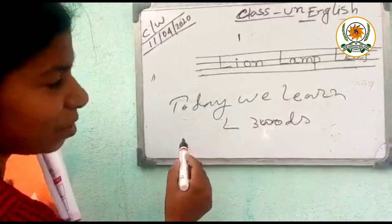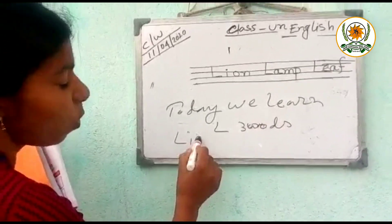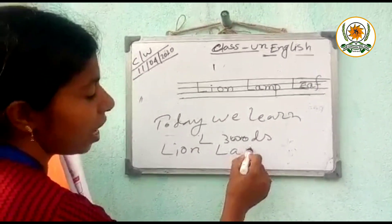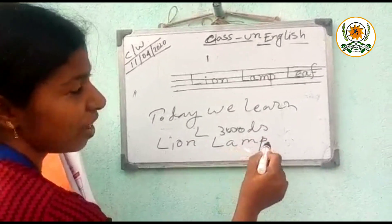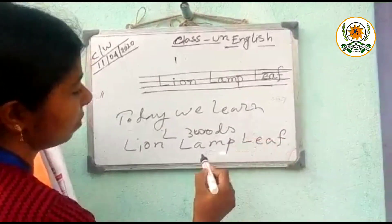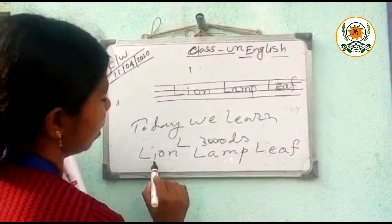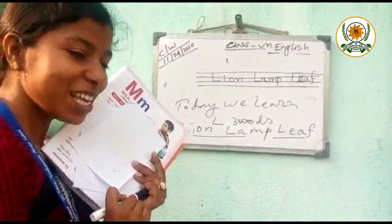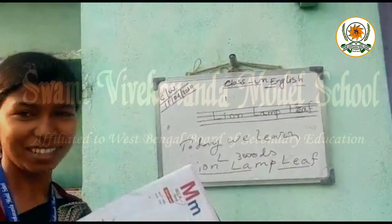Now you can tell me the spelling. L, I, O, N. Lion. L, A, M, P. Lamp. And next, L, E, A, F. Leaf. Now practice in your English copy. Thank you so much.